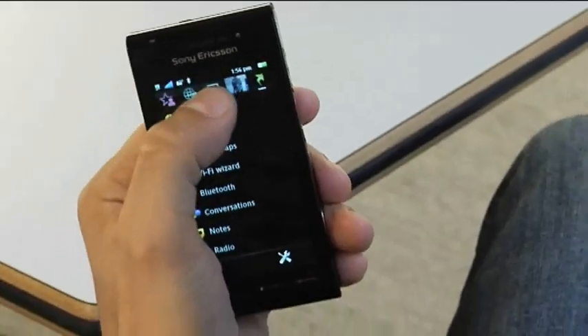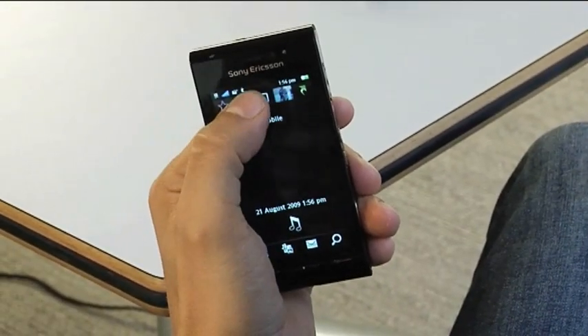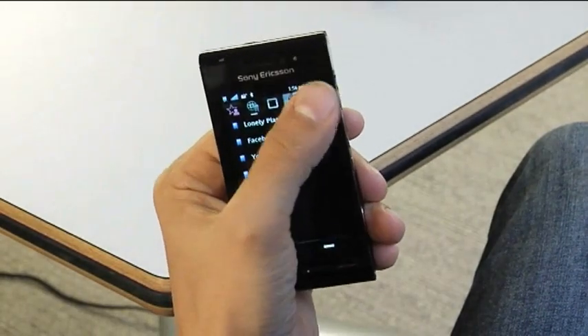And you can easily access all your favourite stuff too, using the home screen's five standby panels, which allow you to choose things like web pages, pictures and applications. And because the Satio runs the Symbian operating system, there are thousands of apps that you can download to extend its feature set, adding things like Twitter and gaming to the mix.